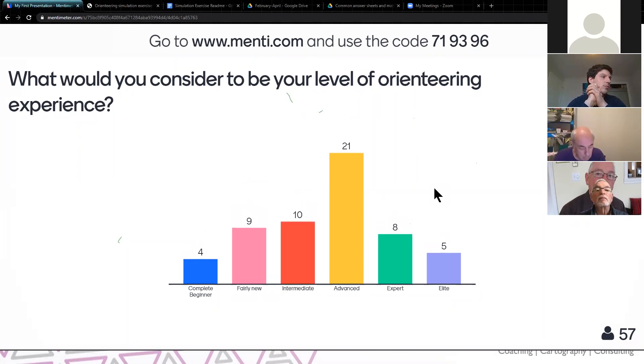We've got a wide range of answers coming in — largely in the intermediate and advanced level. That's a perfect spread for what we're going to be talking about today.